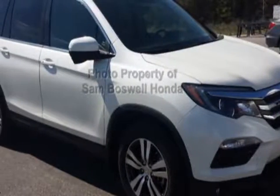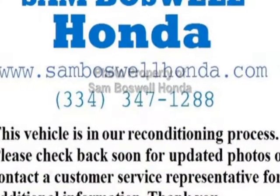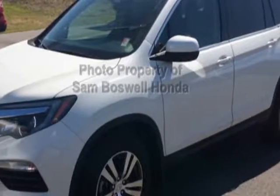Take a look at the certified pre-owned 2016 Honda Pilot. Carfax has certified this Pilot as having one owner. This Pilot has just under 39,000 miles.